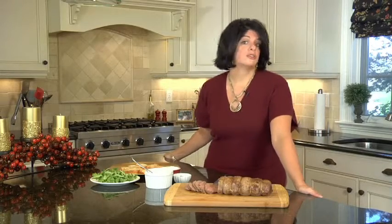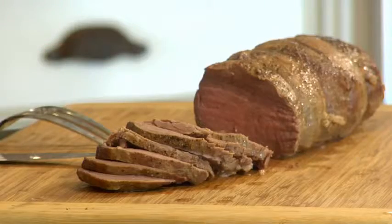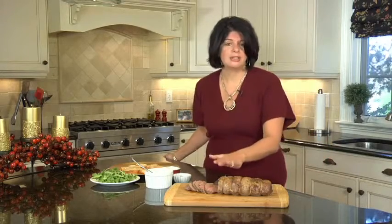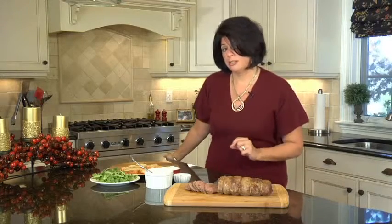Our meat is cooked to perfection. I let it rest for 20 minutes and you can see that I have sliced it. I want to tell you that if you don't want to serve it on crostini, this is beautiful for a buffet — served just as it is on a beautiful board, sliced thin, maybe with some rolls to accompany it. And now I'm going to show you a sauce that pairs perfectly with this meat.